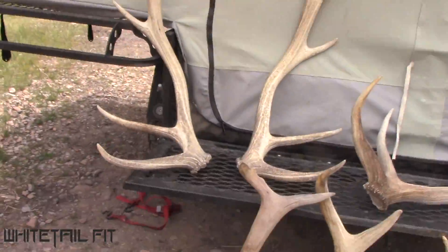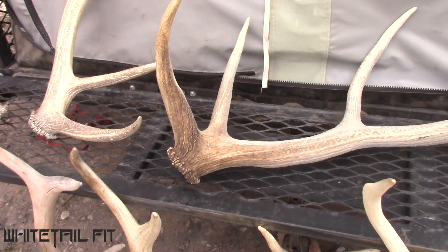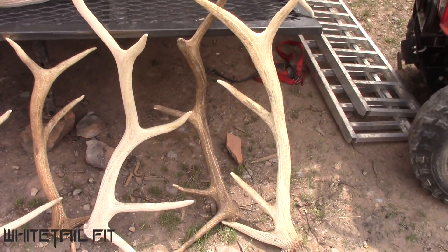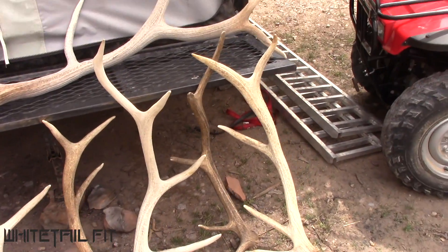Alright guys, here's all the sheds lined up — six-point set and a big six-point chalk that Eric found today. And here's all the sheds we found yesterday and the day before. Pretty good lineup.